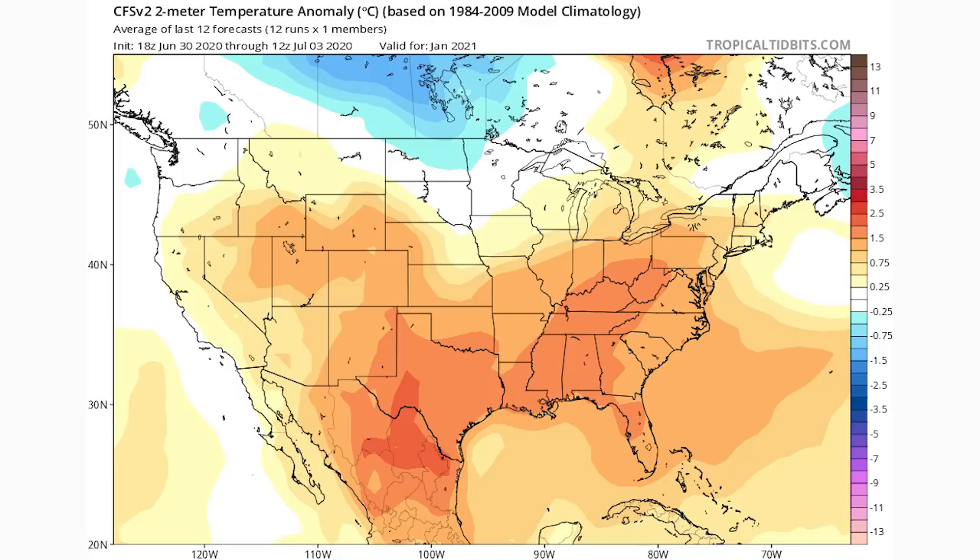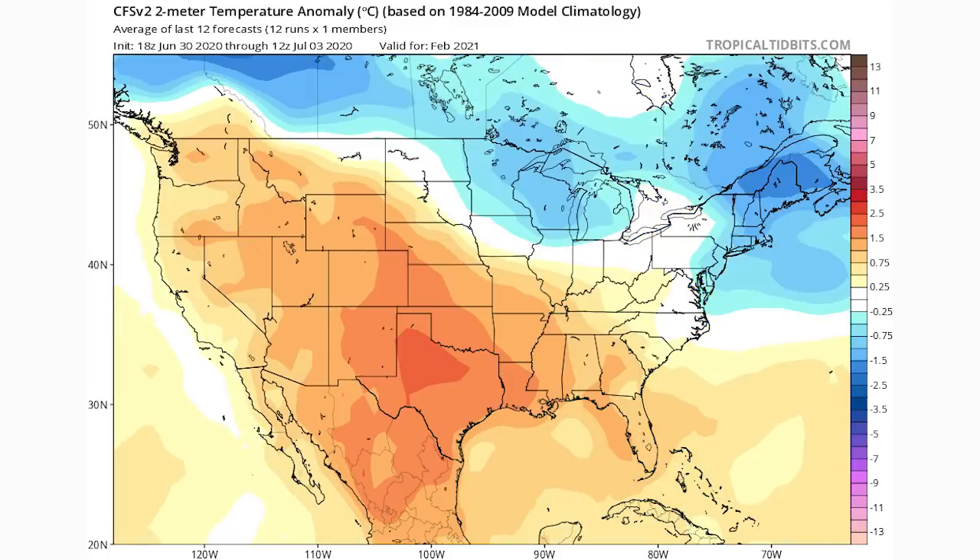Sure enough, as we get to February, things switch up — the cold returns for the upper Midwest, Great Lakes, Ohio Valley, northeast, and even the mid-Atlantic. This winter does not look like last winter or the one before it. It does not look like it's going to be overwhelmingly warm. Even models that typically have a warm bias are calling for cold to penetrate the central and eastern United States at times — completely the opposite of last winter, where it was warm from December through February. This is great news for cold and snow lovers.